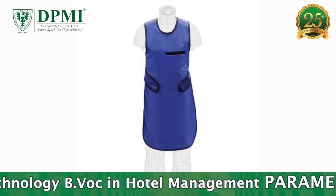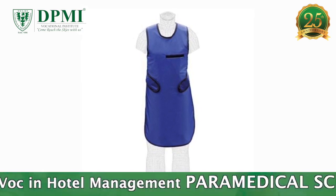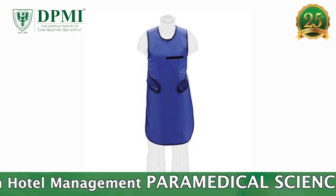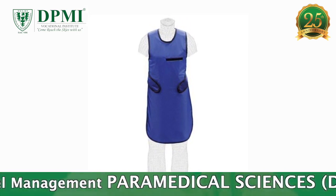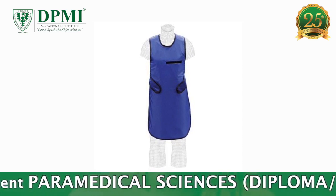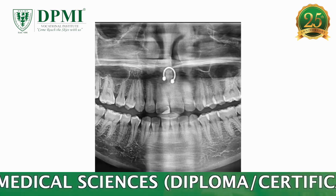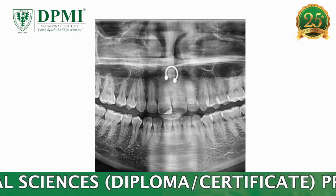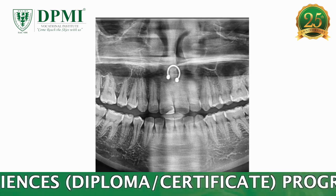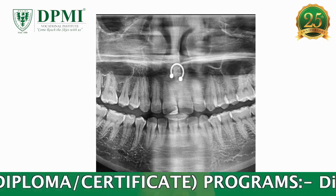A panoramic x-ray examination requires no special preparation. The patient has to wear a lead apron as a safety precaution to protect the rest of the body from any radiation exposure that may scatter from the panoramic x-ray beam. The patient also has to remove jewelry from the region being imaged, eyeglasses, and any metal object that might interfere with the x-ray images.